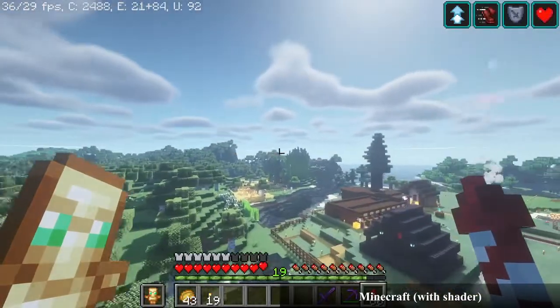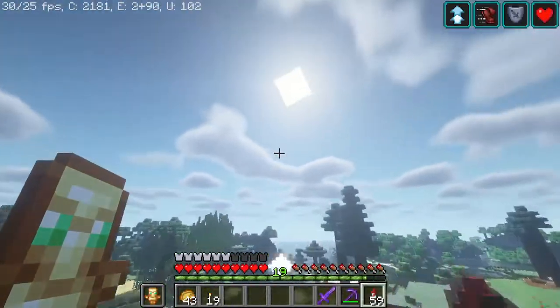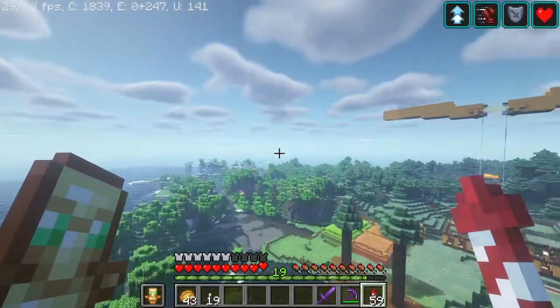Using shaders in Minecraft before my upgrade was pretty much an unplayable experience, but now we maintain about 30 FPS.